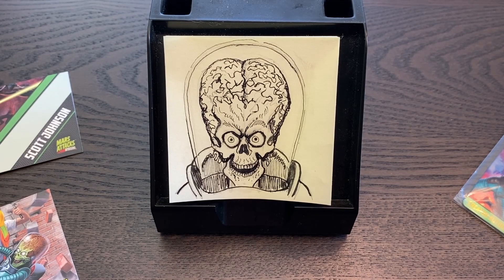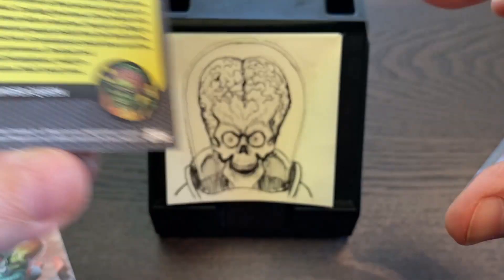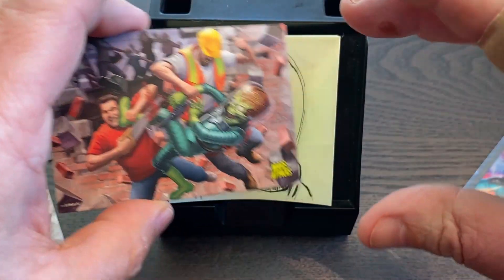Hey everybody, thanks for dropping by. Today I am excited to show off some Mars Attacks trading cards that I did artwork for. The company that publishes them, Sidekick Labs, actually sent me some complimentary copies, and I'm not used to that. I usually do toys and merchandise, action figures type artwork, and I almost never get copies. But Sidekick Labs was nice enough to send me a stack of these cards. This is the new Mars Attacks Uprising set that just came out.